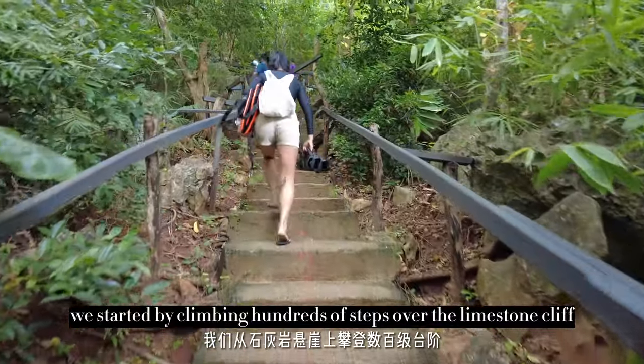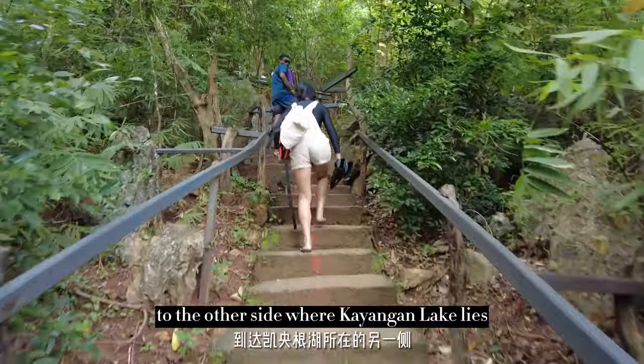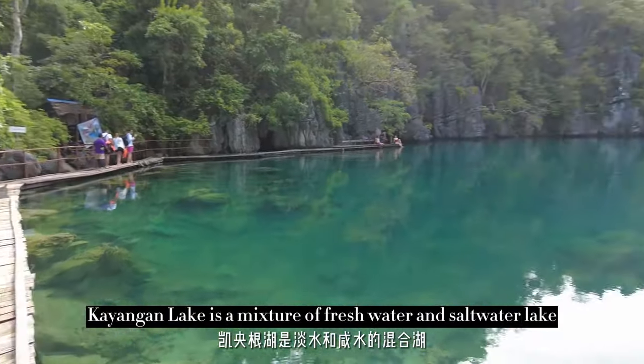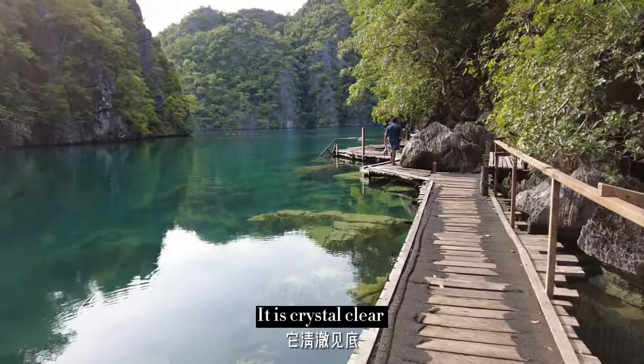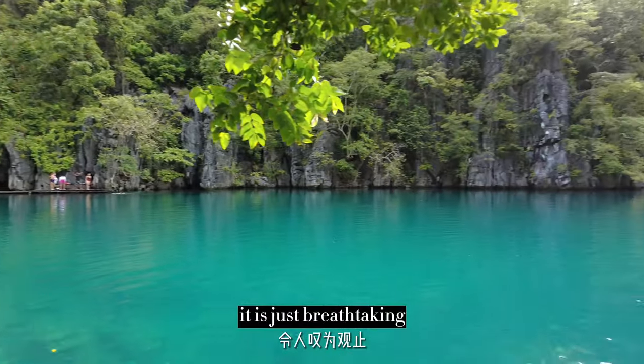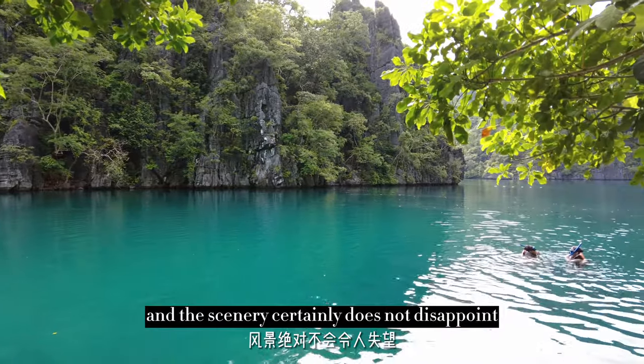We started by climbing hundreds of steps over the limestone cliff to the other side, where Canyanga Lake lies. Canyanga Lake is a mixture of freshwater and saltwater. It is crystal clear, and you can easily see the rock formations from above the emerald coloured water. It is just breathtaking, and the scenery certainly does not disappoint.